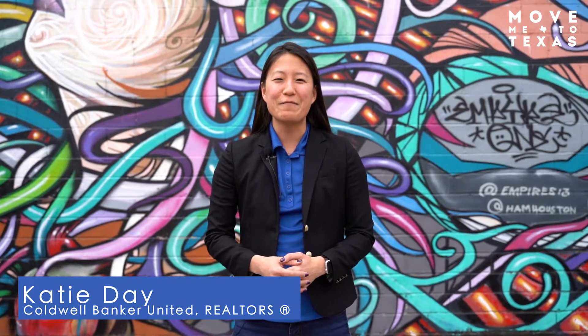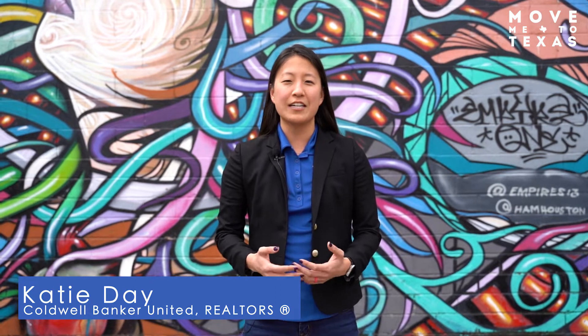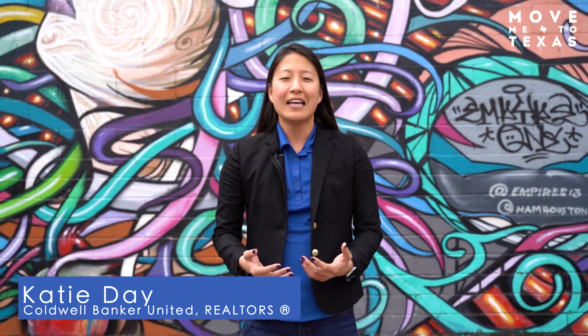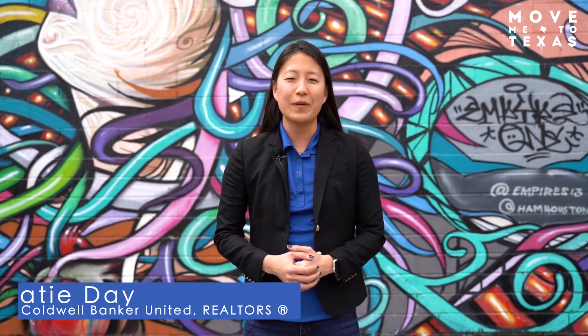Hello my friends, Katie Day with the Move Me to Texas team at Coldwell Banker. Today we are in East Downtown checking out a few homes. One of the things that I love about this neighborhood, in addition to all of the arts and culture, is that it is becoming one of the most walkable neighborhoods in Houston. There are so many bars and restaurants that are opening up each week.